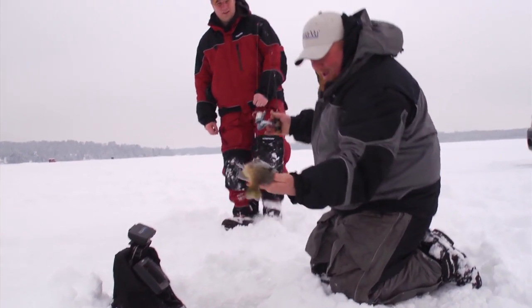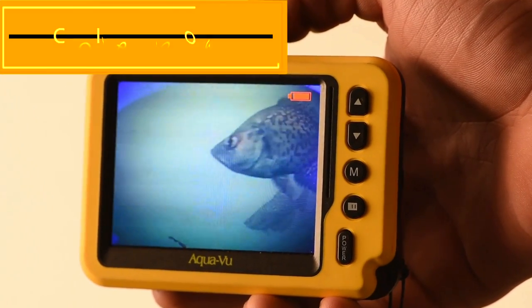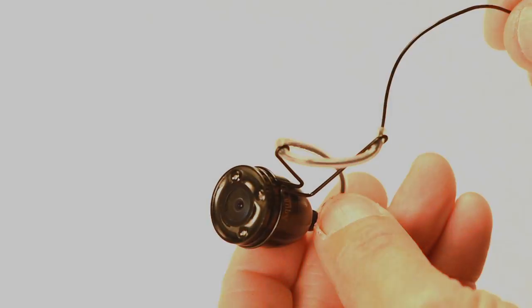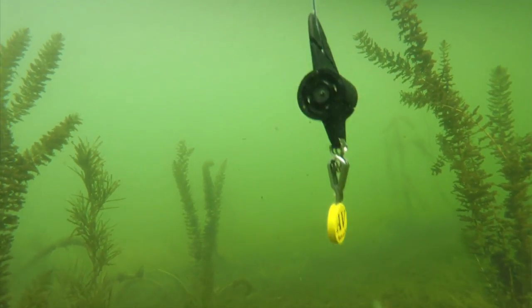Whether chasing big bluegills on the ice or walleyes in the boat, the Micro is the fastest way to positively identify the fish. The portable and affordable Micro 2 is like a smartphone for fishing — it's everything you need to become a fish-finding pro. With the Micro 2, you get AquaView's patented Micro camera, the most compact underwater optics ever built.